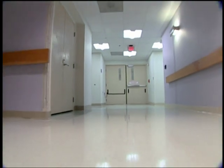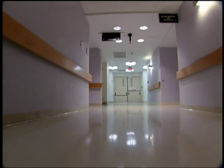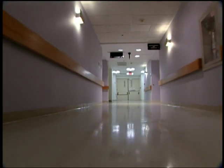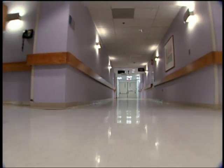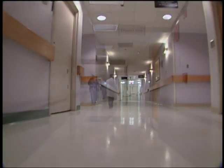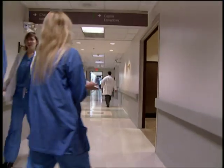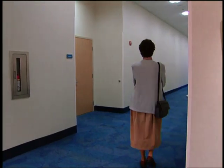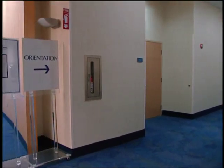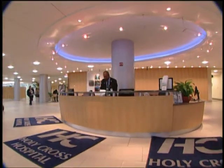No one wants a woman in labor or the family of a patient in intensive care to get lost in a hospital. Poor wayfinding raises anxiety, makes patients late for appointments, and wastes staff time. A study at Emory University found that doctors and nurses were wasting 4,500 hours a year giving directions to visitors. So the Holy Cross design team spent considerable time on wayfinding, providing valet parking and personal greeters at the entrance.